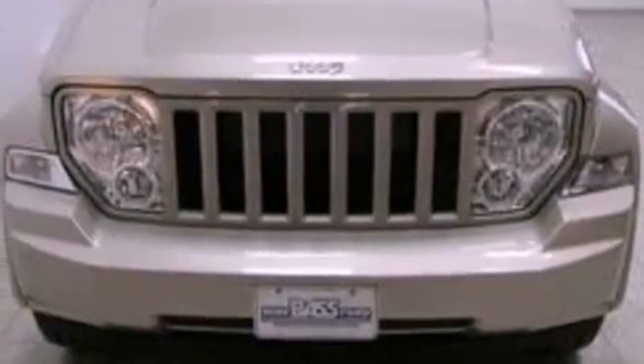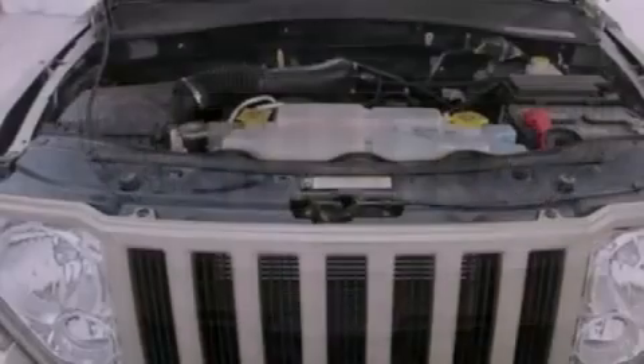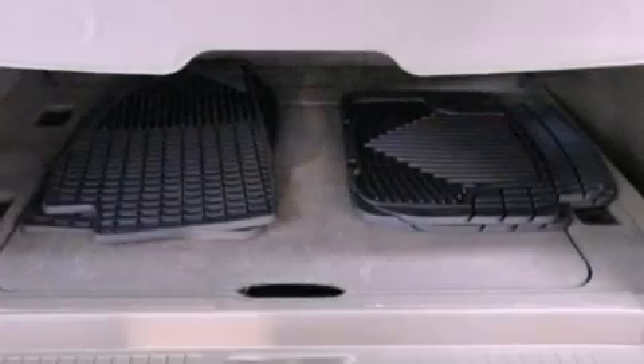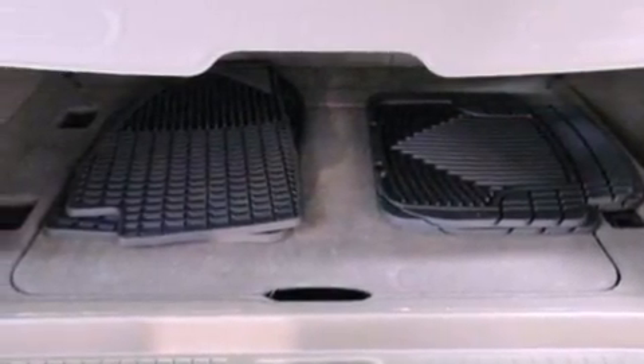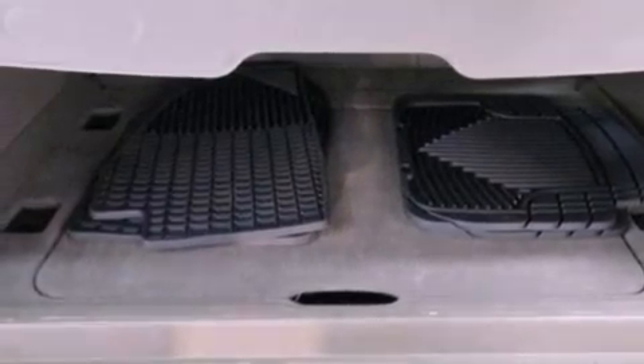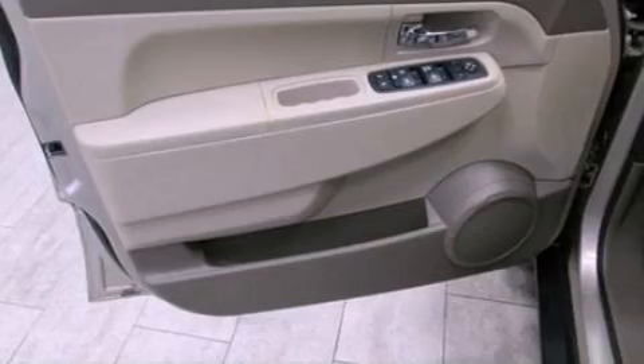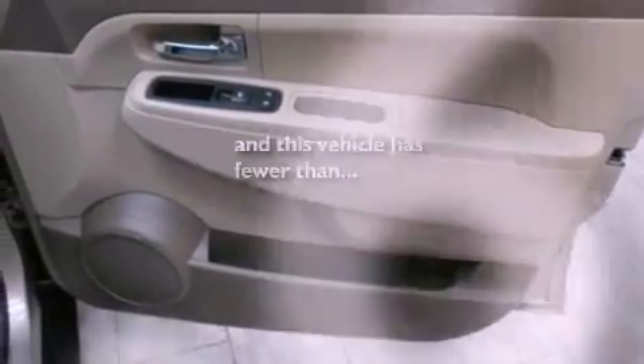The following features are also included: air conditioning, a split folding rear seat, cruise control, a six-speaker audio system, a passenger side vanity mirror, privacy glass, dusk sensing headlights, an anti-lock braking system, heated side view mirrors, and this vehicle has fewer than 22,000 miles on the odometer.